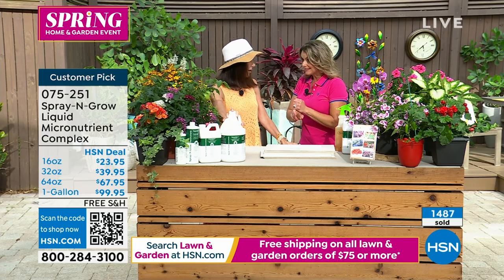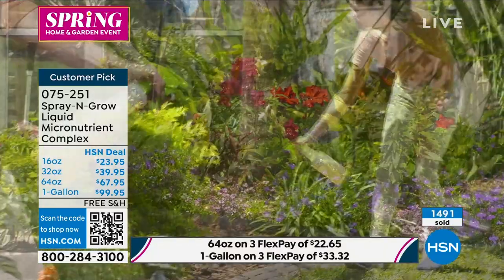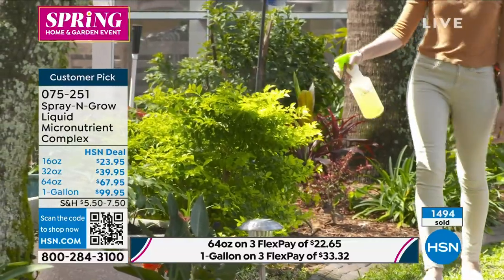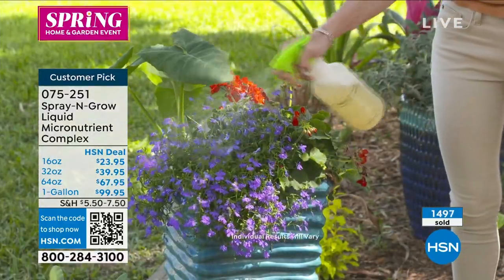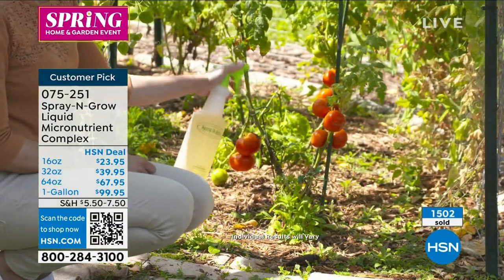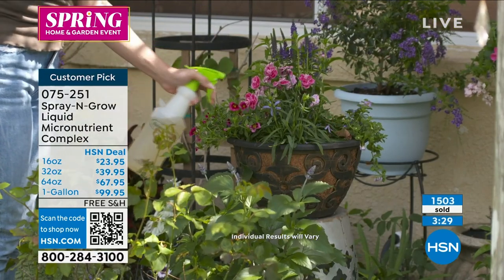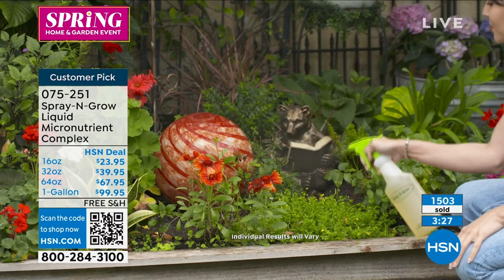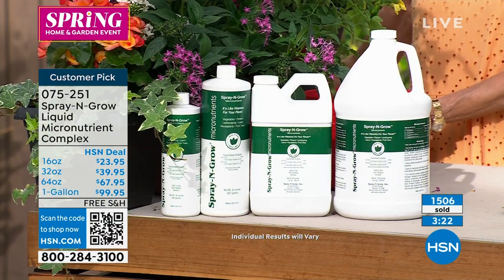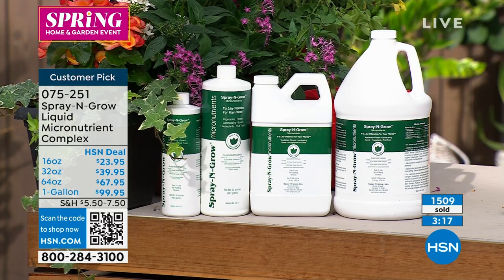It's non-toxic and guaranteed to the very bottom of the bottle — meaning you can use the entire thing. Over 1,400 spoken for. On the screen you see all the different options: 32, 64, or the gallon. The one gallon has been the most popular. We ship that one free because it's over $75.